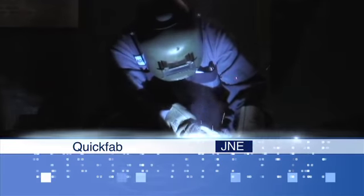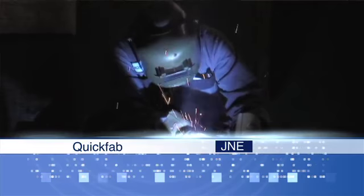J&E also has a division called QuickFab. If a smaller job is not suited to the workflow of the main line, then QuickFab may be used to handle the fabrication.